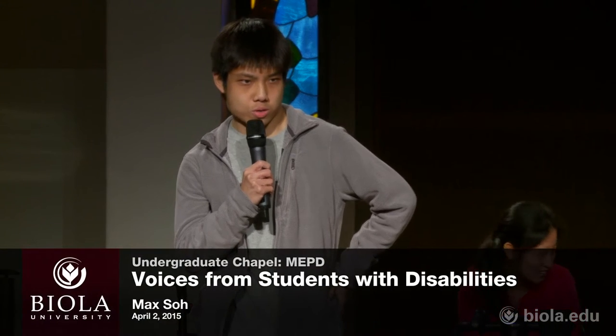My name is Max Soh. I'm a junior sociology major here at Biola. Today I'm going to share a bit more about my disability and how I view it, and some good ways to help those who are going through disabilities. Basically, I was born with a eye condition known as retinitis pigmentosa — RP for short. What happens is it's a condition that leads to pigmentation in the retina, leading to vision loss. Most of my central vision is almost all gone. I have some peripheral on one side, but I can't see detail with it, so I can't read and write. Reading and writing is almost next to impossible for me.